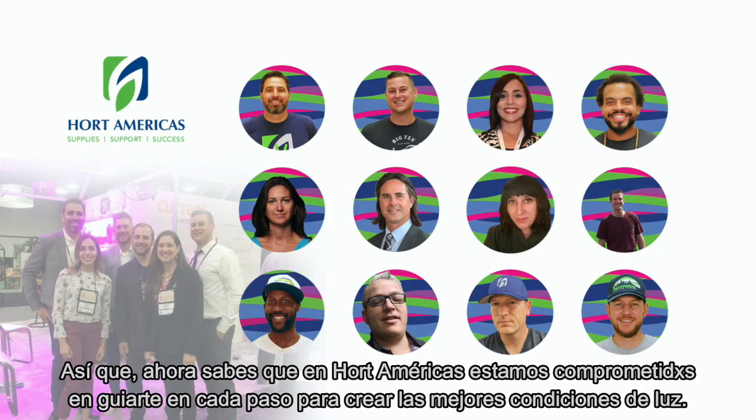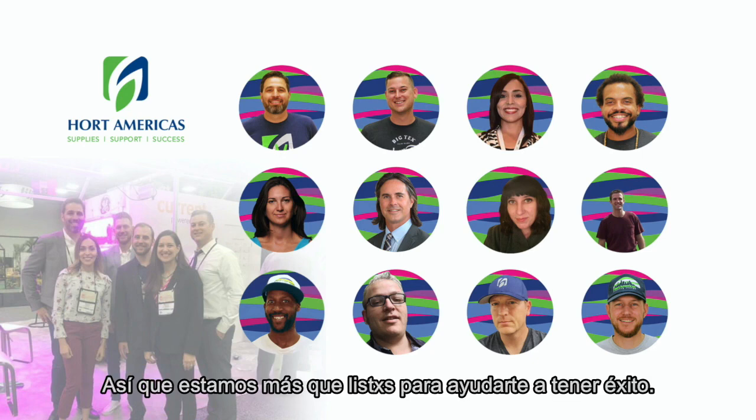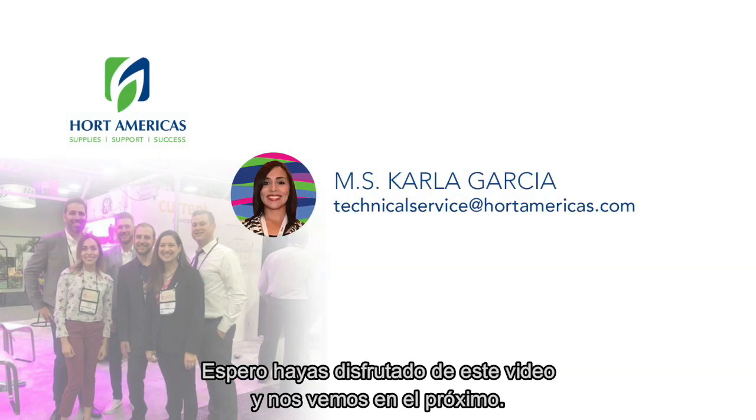So now you know that at Hort Americas, we are committed to guiding you in every step to create the best light conditions using the most efficient lamps on the market. We are more than ready to help you succeed. This is Carla Garcia, Hort Americas Technical Service. I hope you enjoyed this video — see you on the next one.